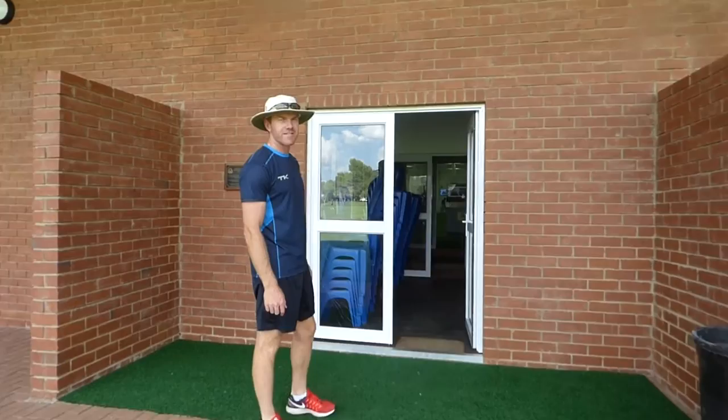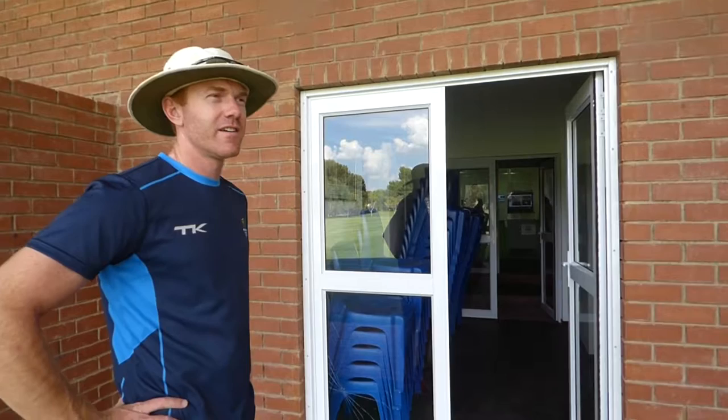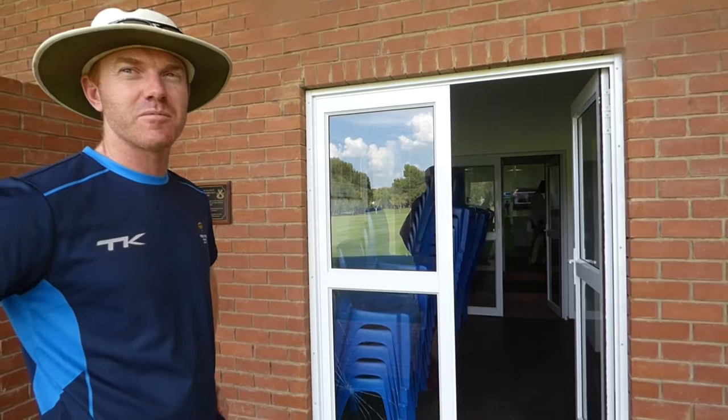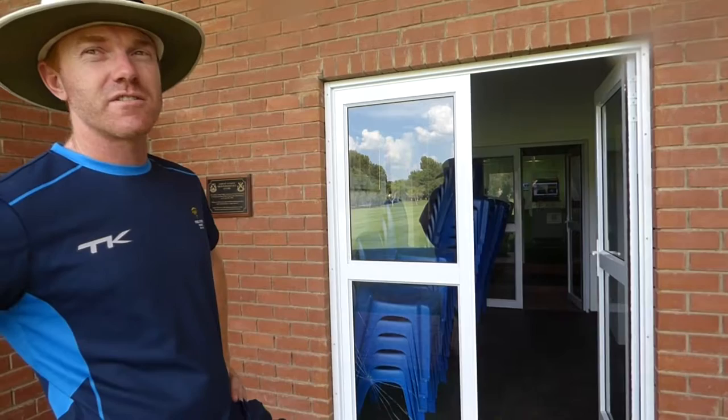Greg, how does it feel to actually have this thing fully up and running right now? It wasn't that long ago it was just a dream. Yeah, it's almost a bit surreal, to be honest. As the guys from PitchVision have said, it's probably the best schoolboy indoor center in the world, and one of the few indoor centers — not only in the country, but in the world — with this level of technology. It is almost surreal, but it's been great using it as well.